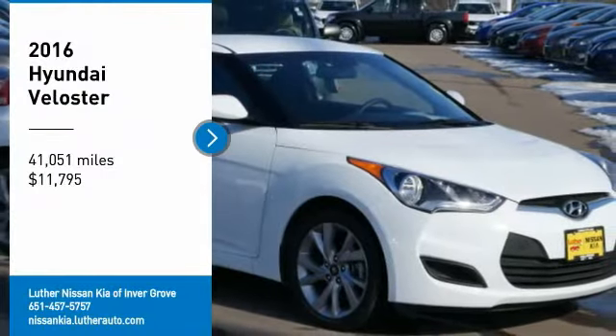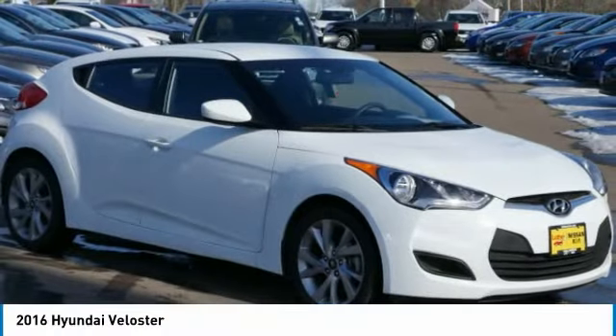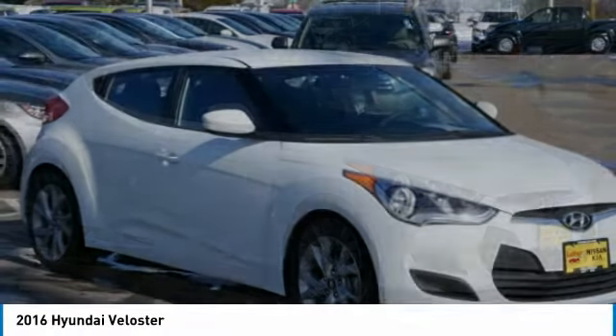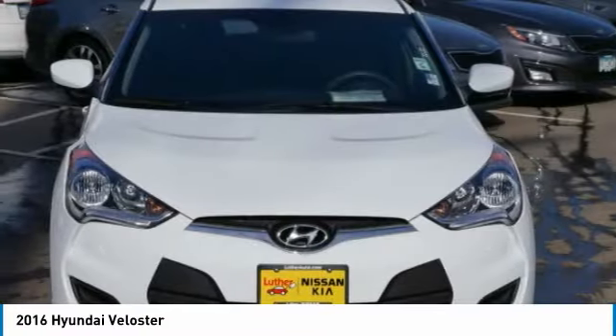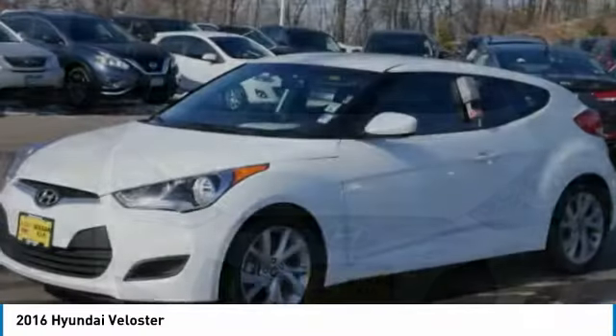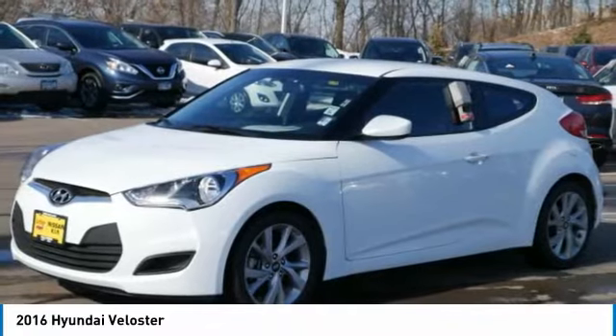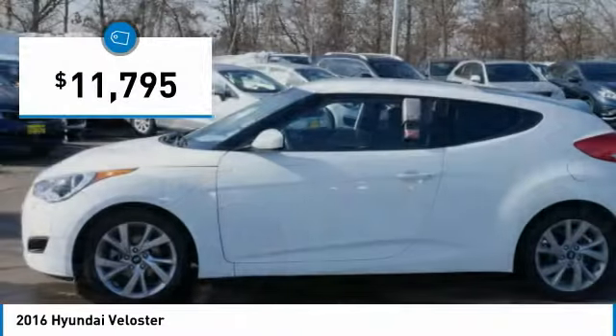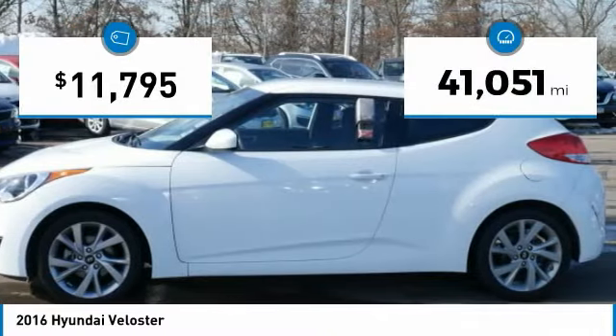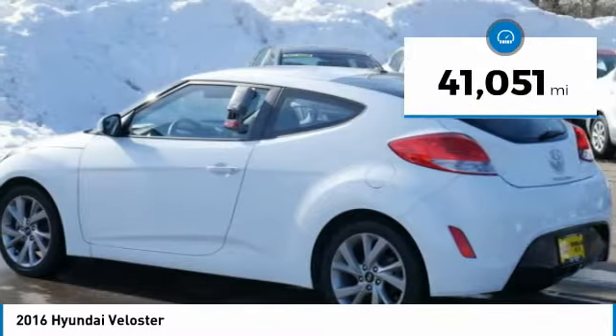Come test drive the 2016 Veloster. The Veloster's innovative body style and unique design make it unlike any other small car out there. Pair that with fuel efficiency that pushes the 40 miles per gallon barrier and you've got one sweet ride, priced below $15,000. This vehicle has less than 45,000 miles.